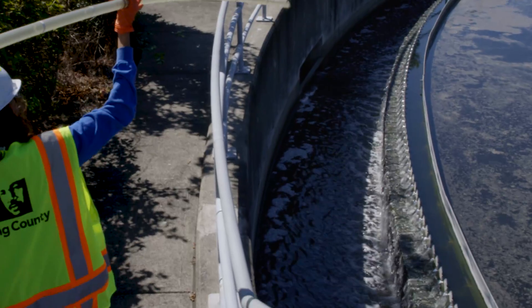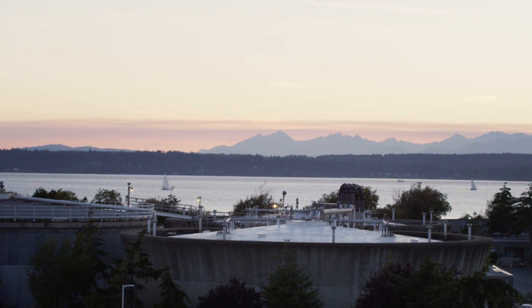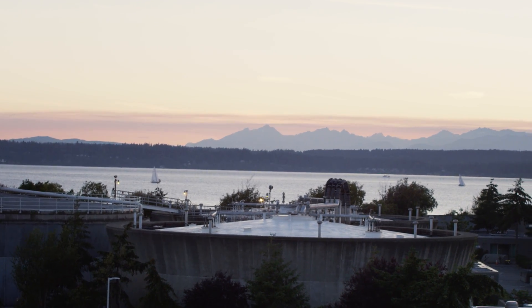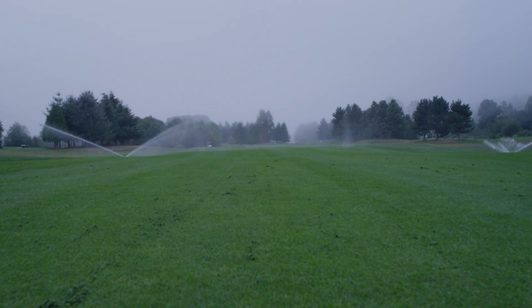We filter and disinfect the water at our treatment plants. Then we send some of the water back to Puget Sound, and the rest is disinfected even more and becomes what is known as recycled water for the purposes of irrigation and street cleaning.